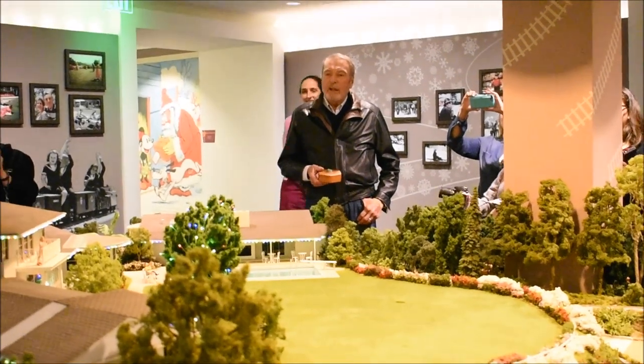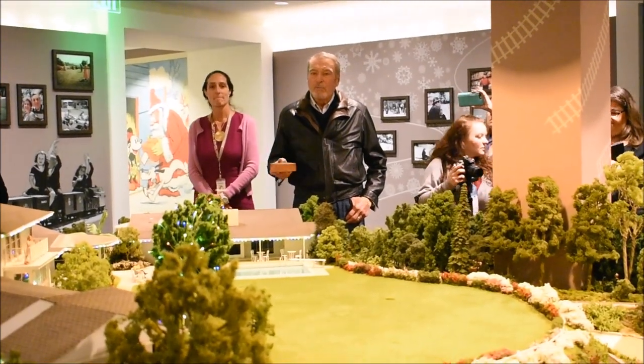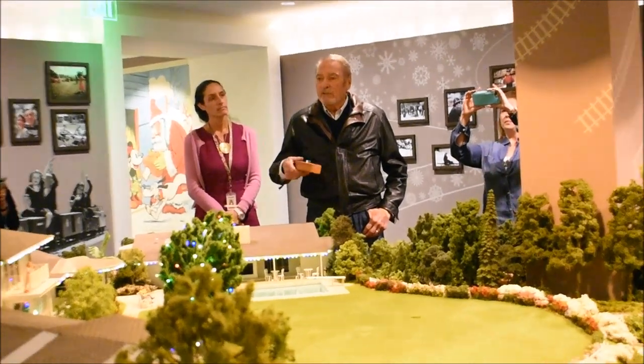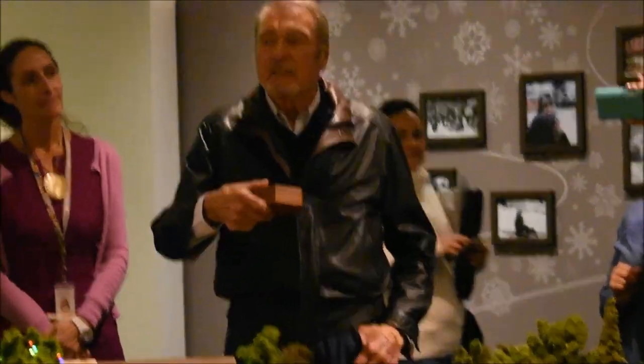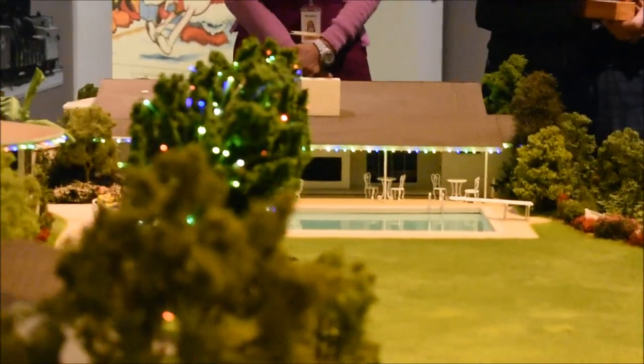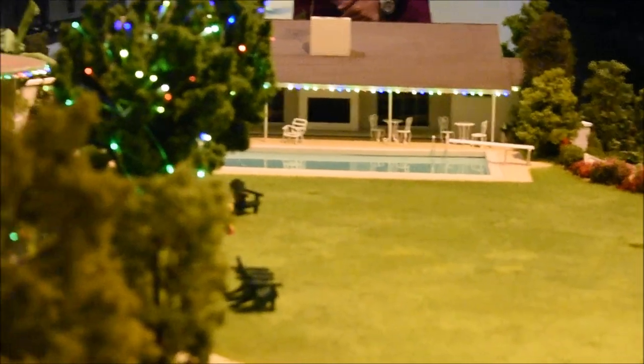We would have Christmas morning at home with our kids, and the gifts were typical gifts for little kids — wagons and bicycles and things like that. And then from there, we would come up to this house, and this was a soda fountain bar. This is where he looked at films from all over Hollywood, all kinds of films.